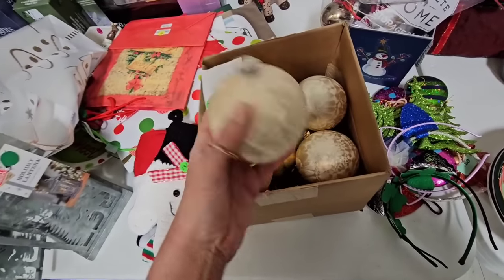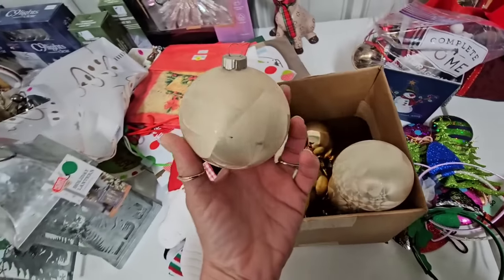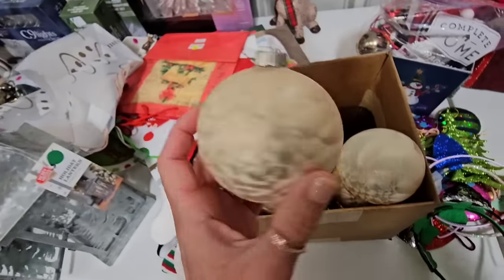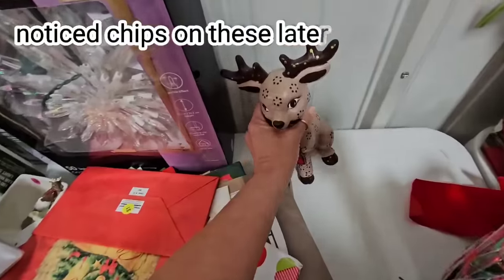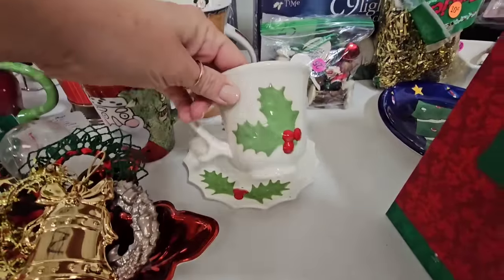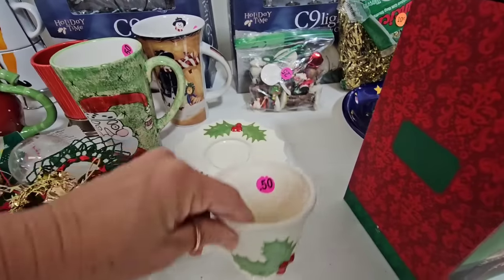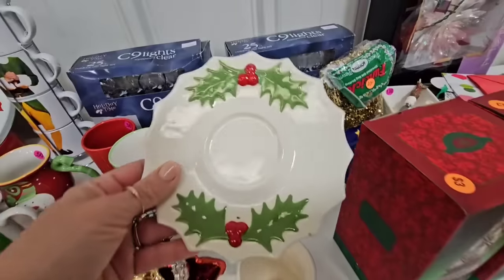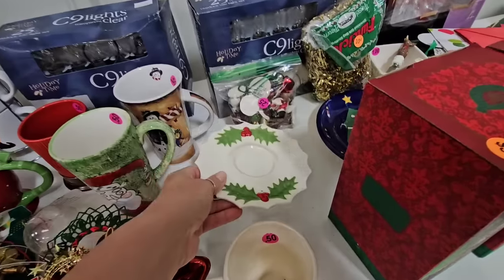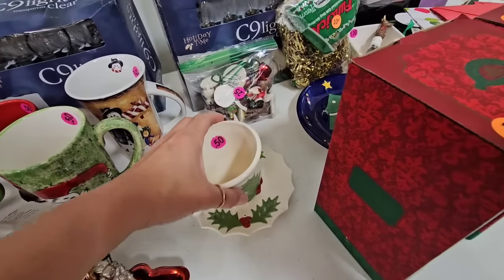Look at these. I thought they were the thread ornaments — they look like it. But it's not because it's all chipped up. Let me grab it. This is cute. It looks like a little hand-painted pottery piece. Pretty sure it is signed Jenny on the bottom. I love this. Definitely grabbing this.